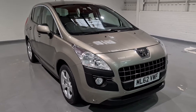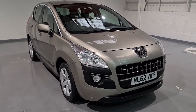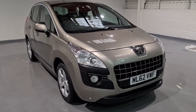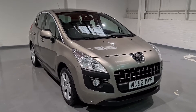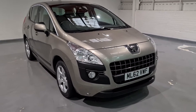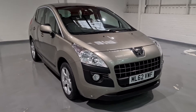Hi guys and welcome to MotorPlanet where today we're going to be showing you around a 2012 62 Reg Peugeot 3008. This one in particular is the 1.6 Active, it's the e-HDI, so it's got a brilliant and very durable and very economical 1.6 diesel engine. It produces brilliant miles per gallon — up to 64 miles per gallon — resulting in only a £30 a year road tax charge, so it should be nice and cheap to run.